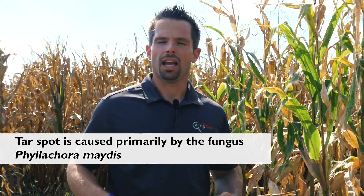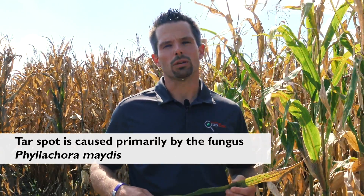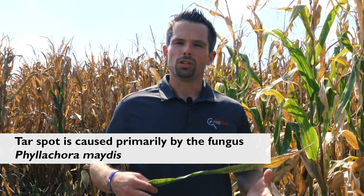Tar spot is caused by a fungus called Phyllachora maydis, and in Latin America it's been known for some time. However, it usually occurs in combination with another fungus called Monographella maydis. In the U.S., we don't know if we have Monographella maydis, however we are actively trying to understand if it is here given the severity of symptoms we see.